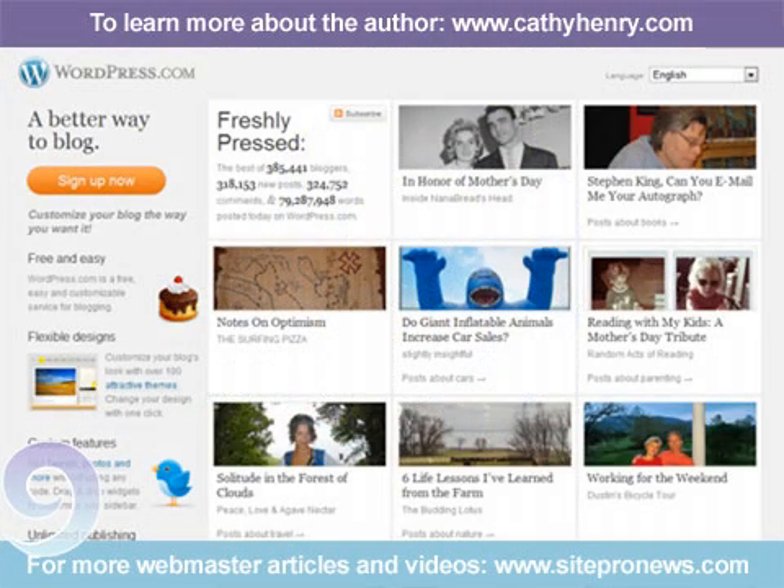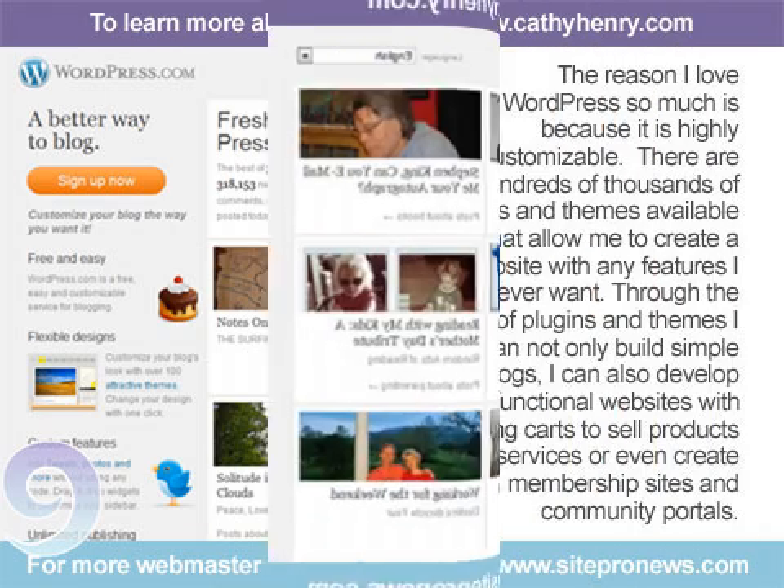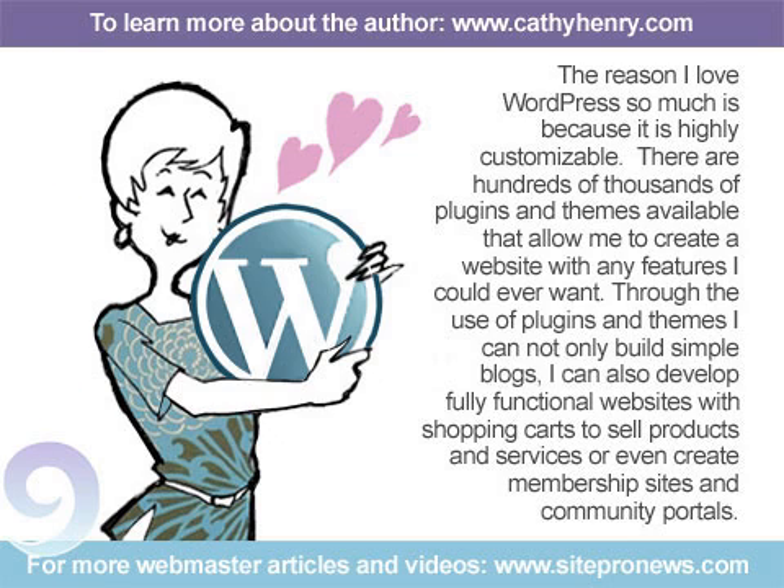WordPress is one of the most powerful web design tools anyone can use when building their websites. No longer just a blogging platform, it has been developed into a fully functional CMS that is far more flexible and user-friendly than most other content management systems. The reason I love WordPress so much is because it is highly customizable — there are hundreds of thousands of plugins and themes available that allow me to create a website with any features I could ever want.